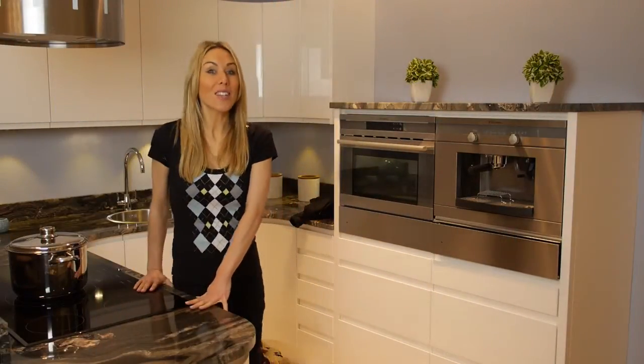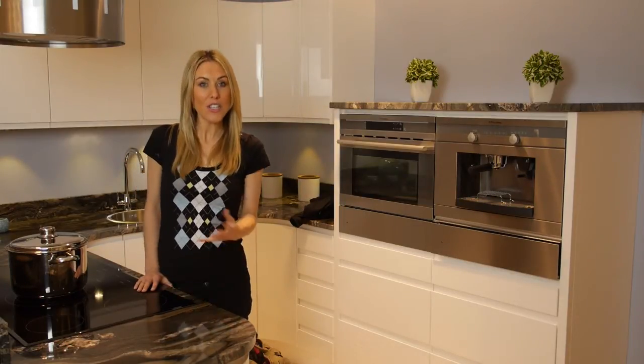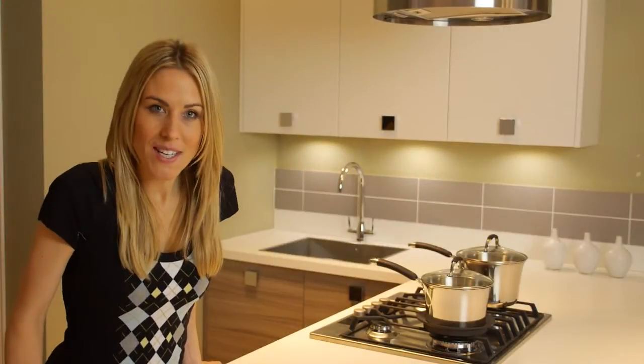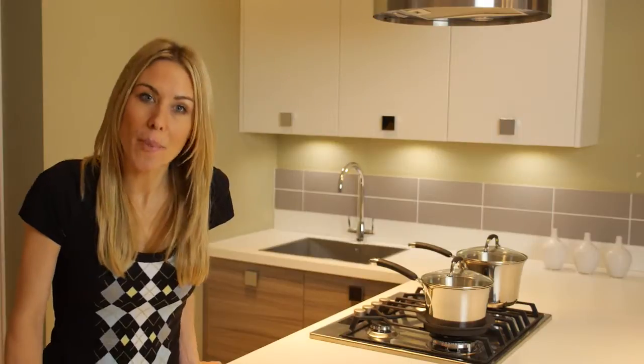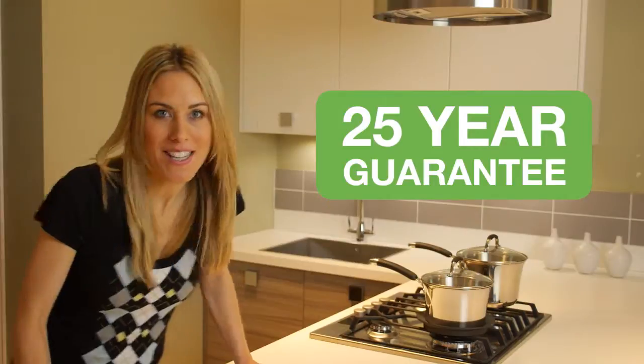Produced exclusively in the UK, all Bowen kitchens are made to exacting standards using traditional joinery and carpentry techniques. We're so confident in the style, quality and durability of our products that we offer a 25 year guarantee on all kitchen cabinets.